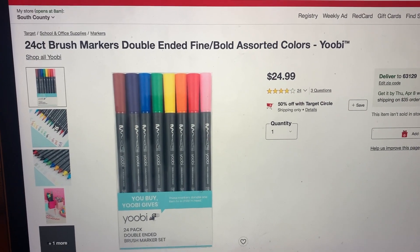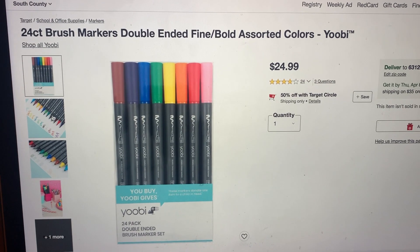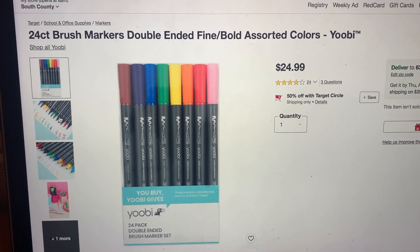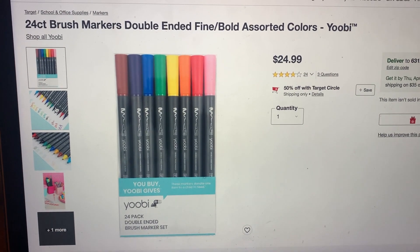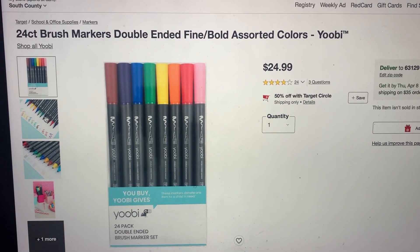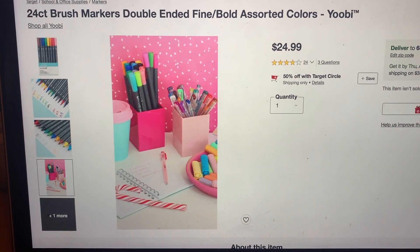Hey guys, Beck's Bargains here, and here is your Beck's Bargain of the day. Right now at Target, you can use a Target Circle offer to save 50% off these Yubi double-ended brush marker sets. You get 24 in the set, and after the 50% off Target Circle offer, your final price is just $12.50. They are so nice looking.